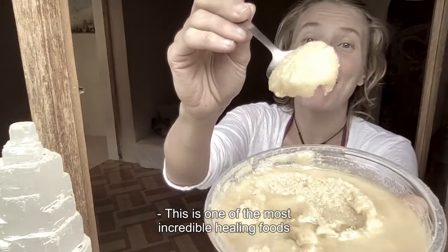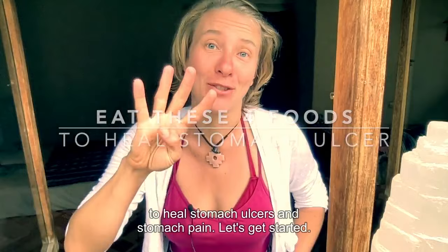This is one of the most incredible healing foods that you can do to improve your stomach. If you are in so much pain that you can't eat, your stomach is just hurting, you want to cry, then this video is for you. We're going to talk about the four foods to eat every day to heal stomach ulcers and stomach pain. Let's get started.